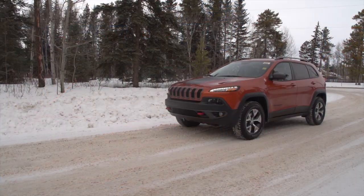My name is Lucas Johnson and we're here today at Northland Chrysler. Today we're going to take a moment to speak about the 2016 Jeep Cherokee Trailhawk.